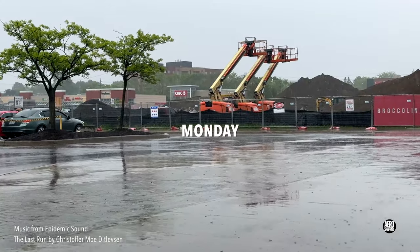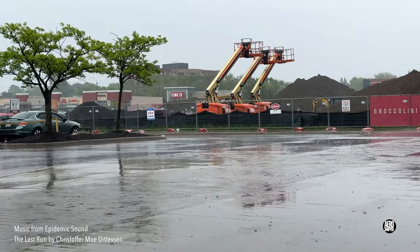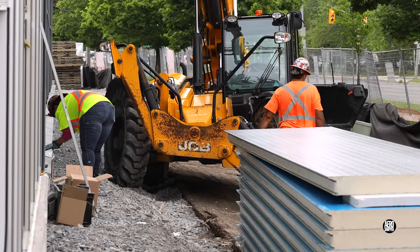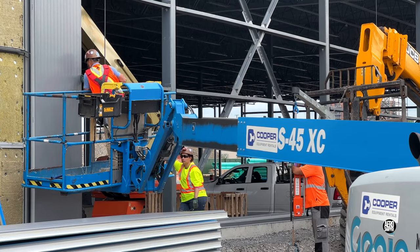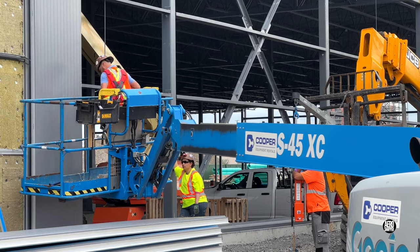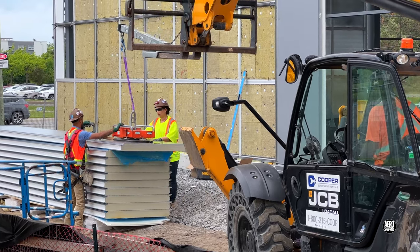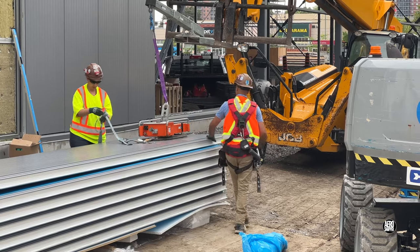Monday this week will be remembered by most as a day of persistent heavy rain, but it didn't start off that way. It should more reasonably be remembered as the day on which the first wall panels were hung by Thermo Design Insulation. A vacuum device is used to lift each panel the length of nearly 18 feet into place.